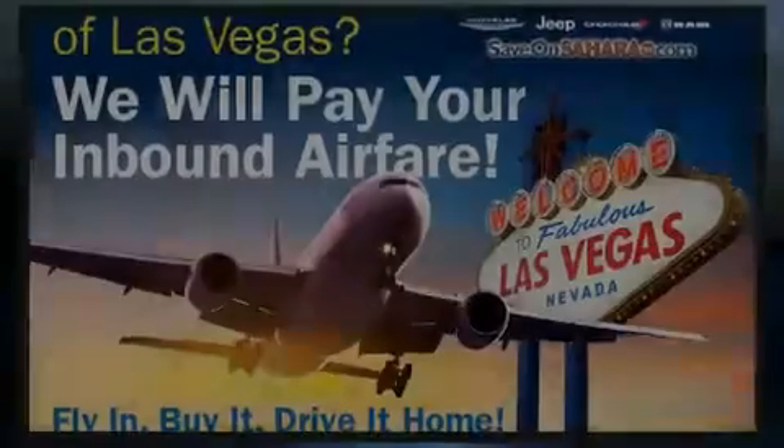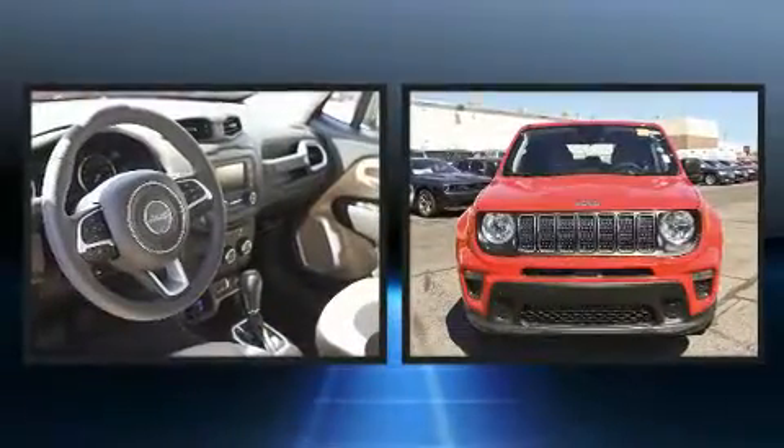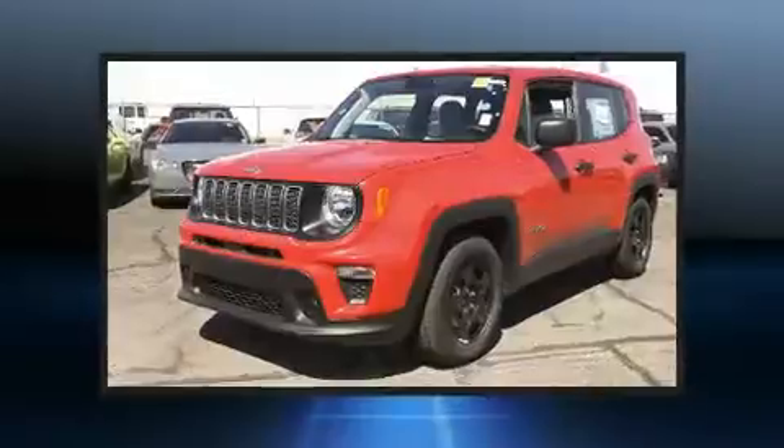Introducing the 2019 Jeep Renegade. Under the hood you'll find a four-cylinder engine with more than 170 horsepower, and for added security, dynamic stability control supplements the drivetrain.